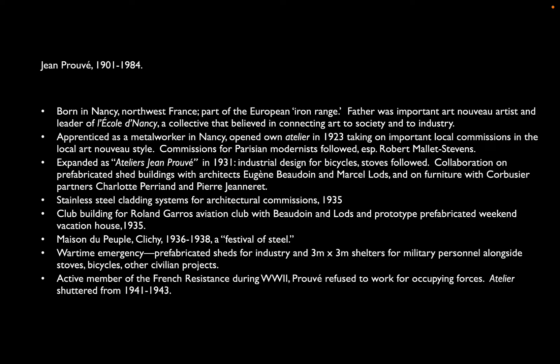In 1931, he expanded into both a design studio and a larger factory, doing what today we would call industrial design: bicycles, portable stoves, and things like that. He began working on not just building components like gates, but whole prefabricated sheds — particularly for architects Baudon and Lods, who got aviation commissions. So Prouvé saw up close and personal the aircraft that were inspiring others. This led eventually to cladding design: designing components for curtain walls, a new technology in the 1930s, and expanding into prefabrication for both houses and public structures.